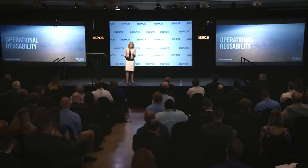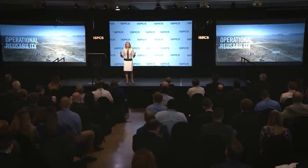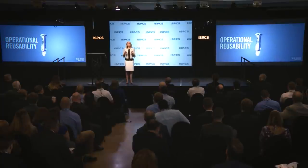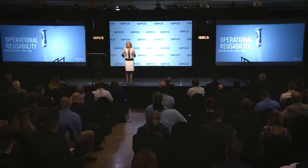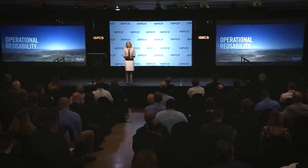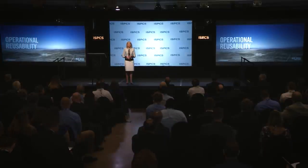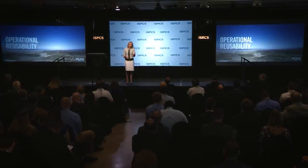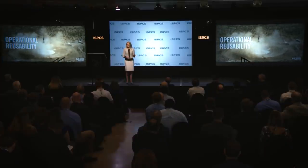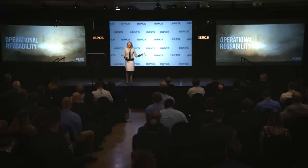When we think about operational reusability, it's not just the hardware you put on the rocket — it's also thinking about what kind of ground support equipment, what type of teams and sizes of teams we need to turn around this rocket. All of these elements have led to smaller teams and faster turnarounds. For New Shepard, in between those five flights on tail two, it cost us low tens of thousands of dollars — relative pennies compared to building a whole new rocket.